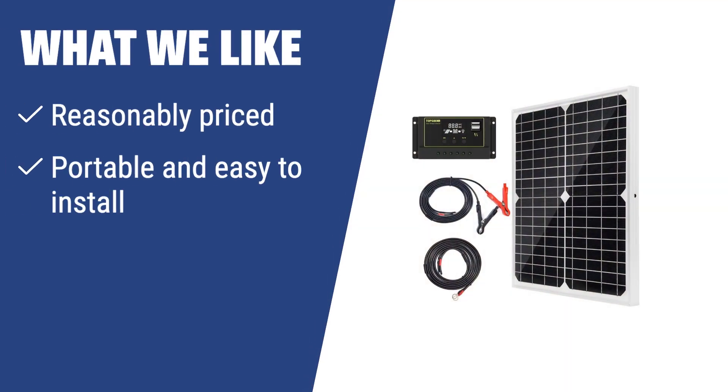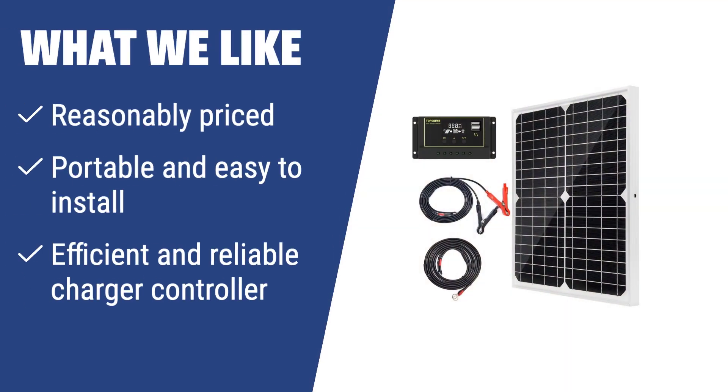What we like: if you need an effective and reasonably priced power solution for your vehicle, yacht, or camper batteries, the TP Solar 20W solar panel kit is a great choice. Its portability, reliability, and efficient charge controller make it perfect for off-grid and on-grid use alike.